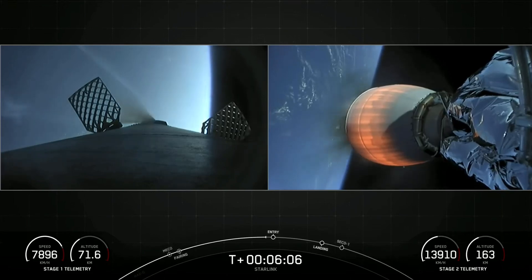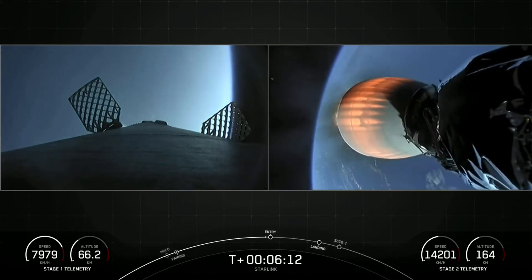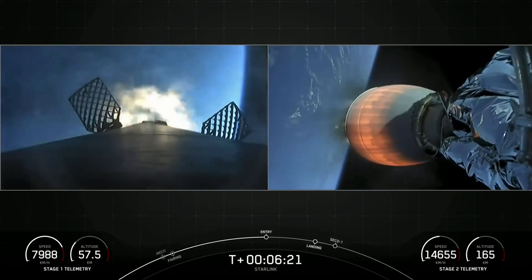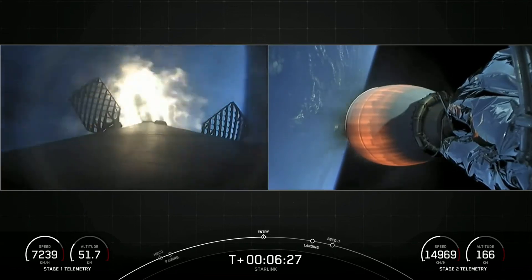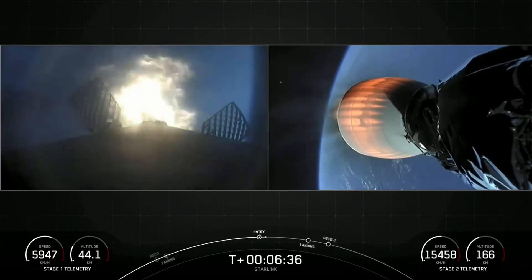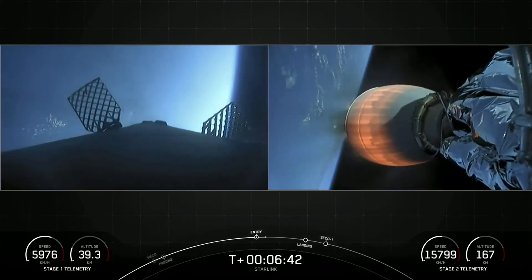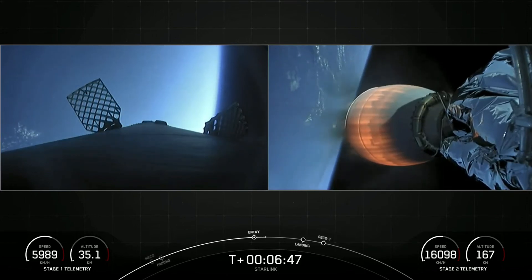Stage 2 is still looking good. Stage 1 entry burn startup. And you can visually see on your screen those engines lighting back up on the first stage. This entry burn will last about 20 seconds long, using just three of those nine engines. Stage 1 entry burn shutdown. The entry burn has concluded — you can visually see that the engines have shut down.